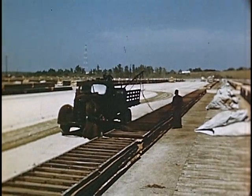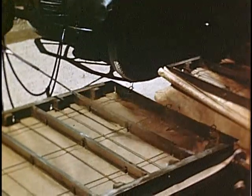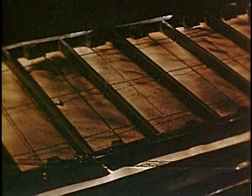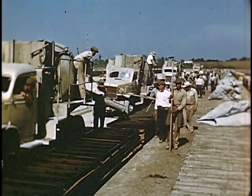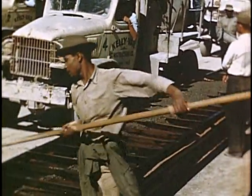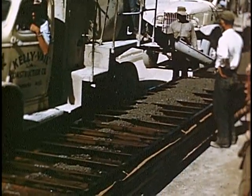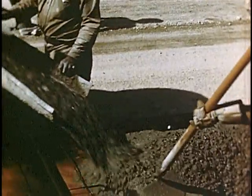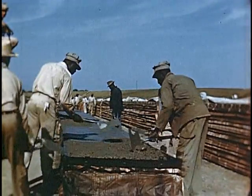Before concrete is poured, the forms are sprayed with oil to keep them from sticking when the concrete is removed. Here is an open-air assembly line — a fleet of mixer trucks which moves down the forms filling them with concrete. Men follow the machines to finish the sections.